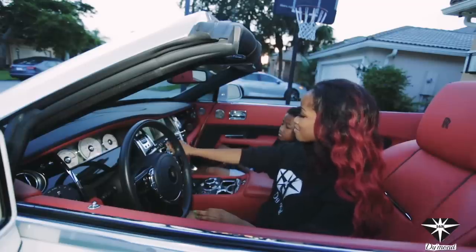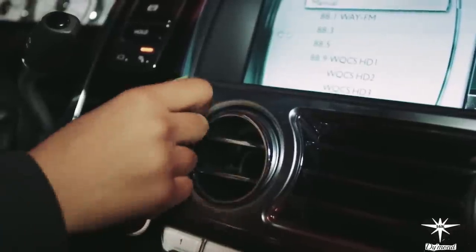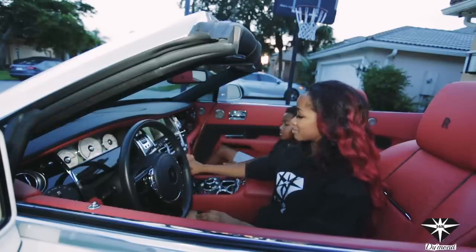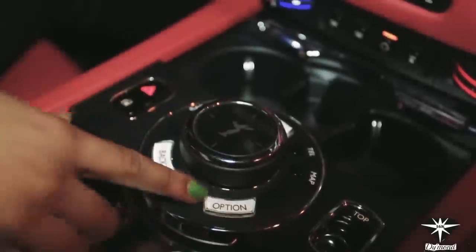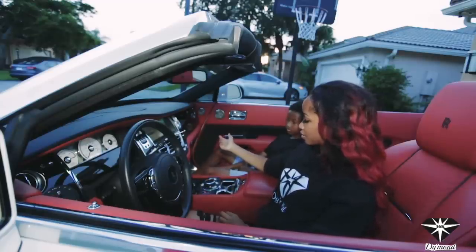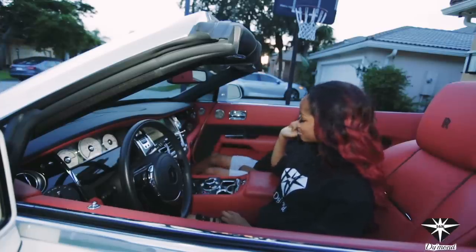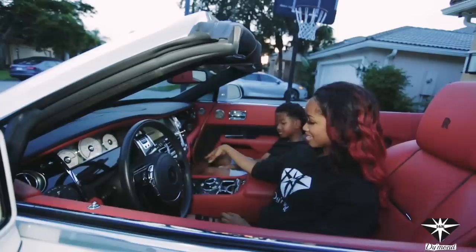And then over here you have your vents — the main vents, the two side vents. You can move them with your fingers and close and open them with these little sticks. And then you have your radio stuff — you can touch it and it moves on the screen, but it's not touch screen, so you use this little control in the middle with the XC symbol. You can go to media, radio, Bluetooth, phone. And then you also have your convertible top button, so you can pull it up or pull it down.